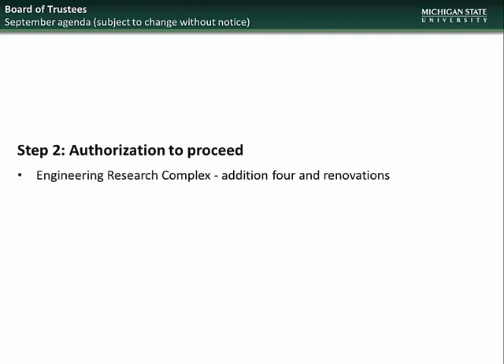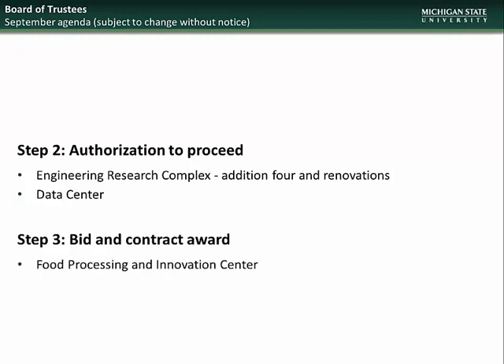Moving on to the September BOT meeting, the projects going to the Board will be for Step 2, Authorization to Proceed: Engineering Research Complex Edition 4 and Renovations and Data Center, and for Step 3, Bid and Contract Award: Food Processing and Innovation Center.